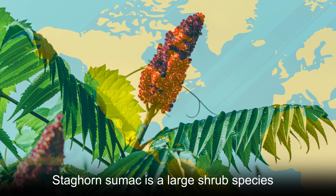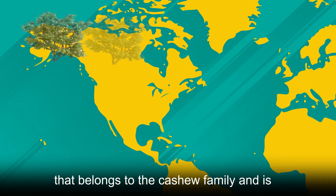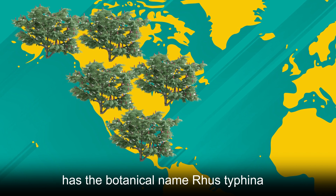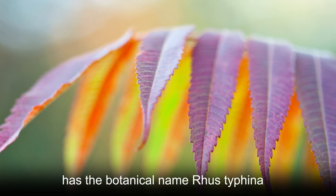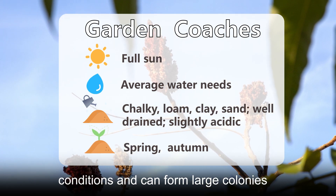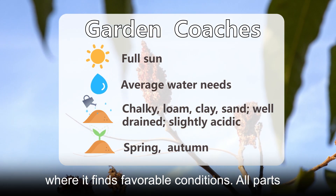Staghorn sumac is a large shrub species that belongs to the cashew family and is native to North America. This plant, which has the botanical name Rhus typhina, grows quickly in both sun and shade conditions and can form large colonies where it finds favorable conditions.